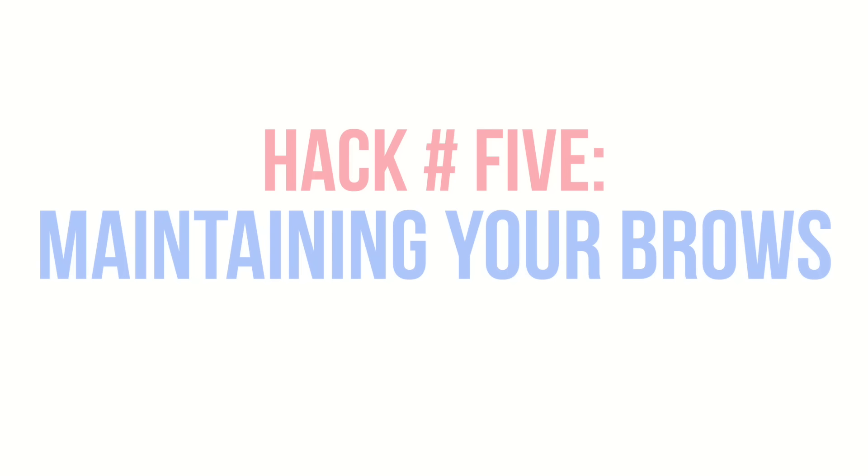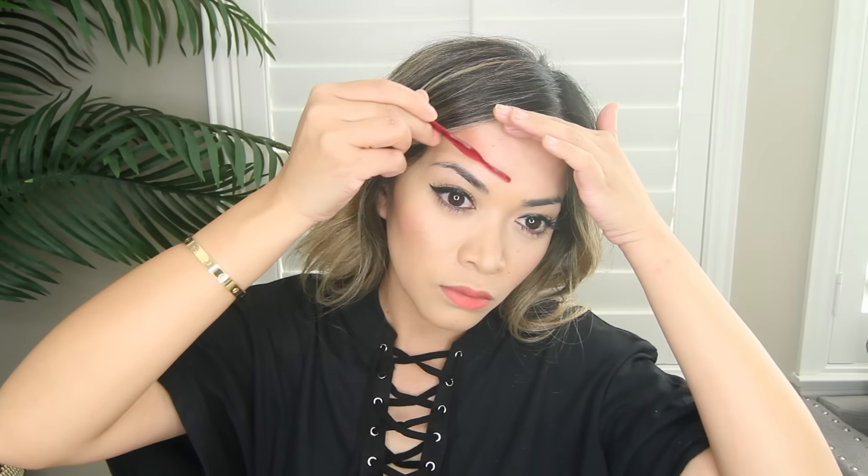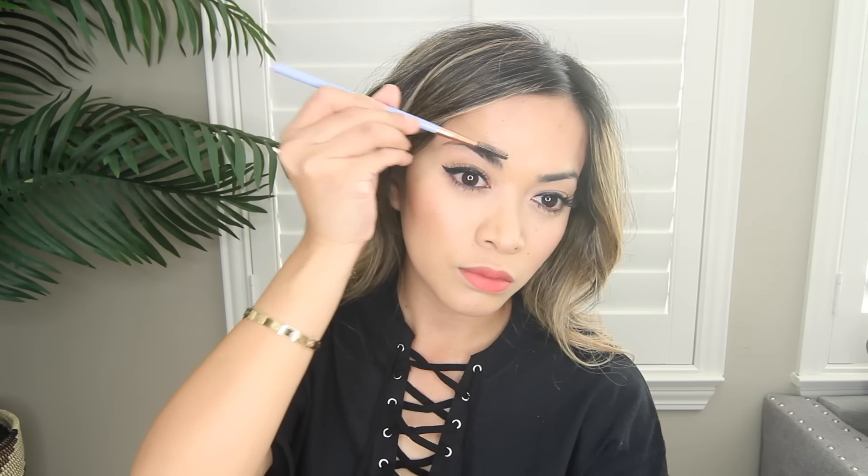Hack number five: maintaining your brows at home. For this one, do not use an actual razor — use a face razor instead, which looks like this. This is a great way to save money and do it yourself. Just be careful not to remove your actual eyebrows, because trust me, that's happened to me before and it was not pleasant.